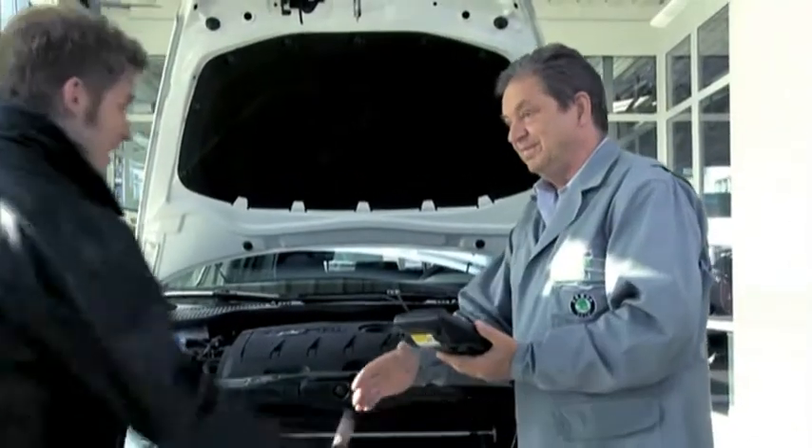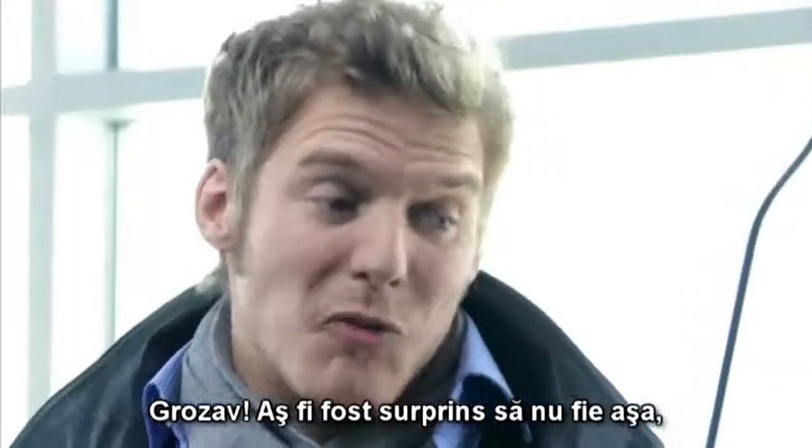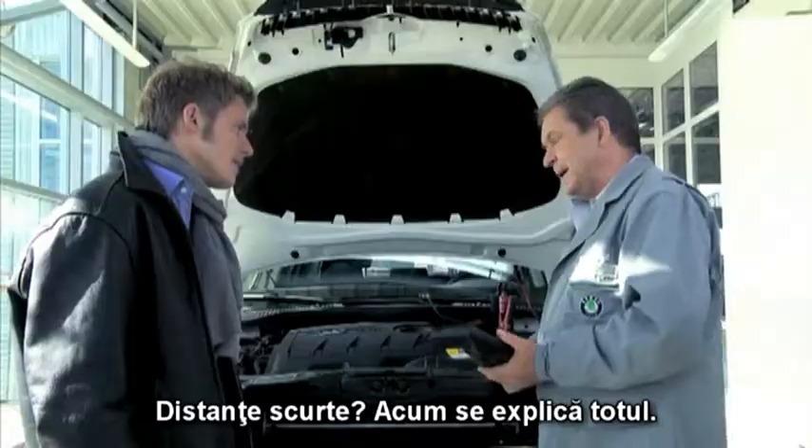Hello, Mr. Fisher. Hello there. Main service — everything's basically fine with your car. Great, though I'd have been surprised if it wasn't. It's only five years old, and given the short distances I drive, it hasn't clocked up that many miles. Short distances? Well, that explains it.